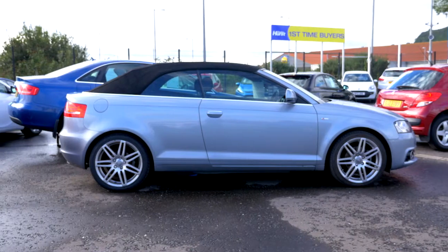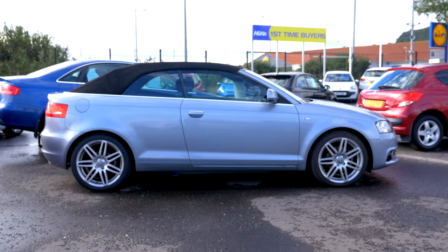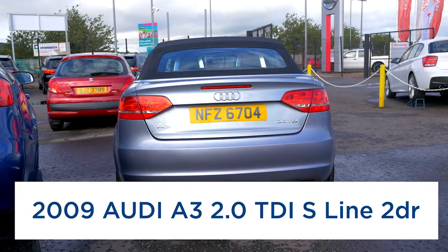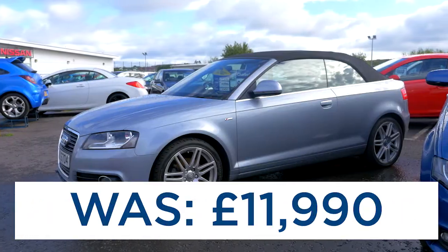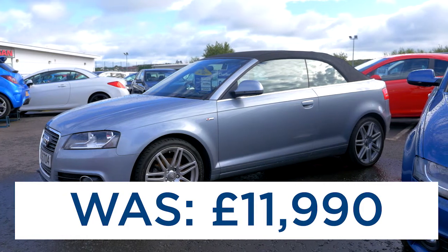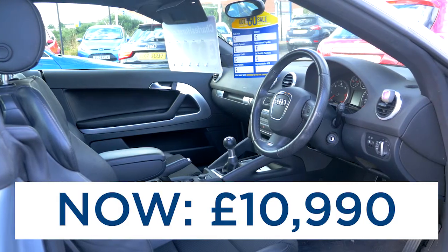Our next car is a 2009 Audi A3 2-litre diesel S-Line. It's a two-door cabriolet having covered 38,000 miles. It was £11,990 — save a thousand pounds — now priced at just £10,990.